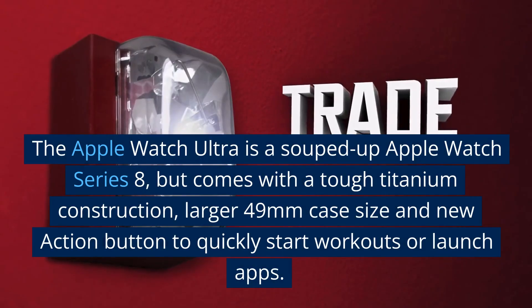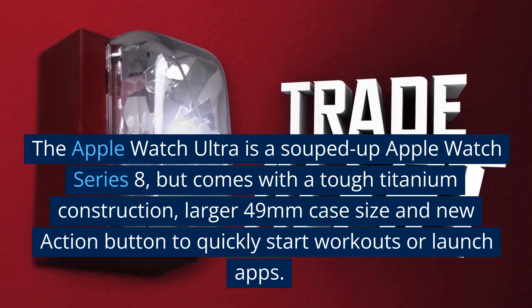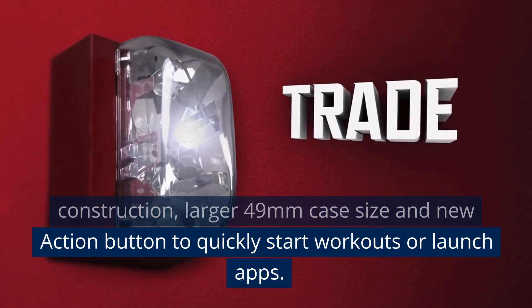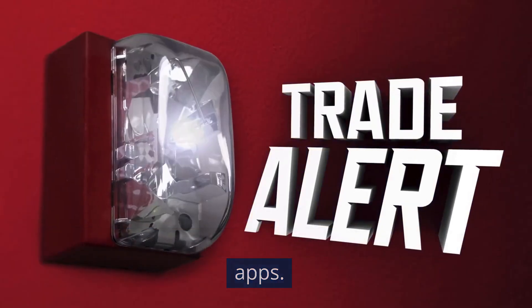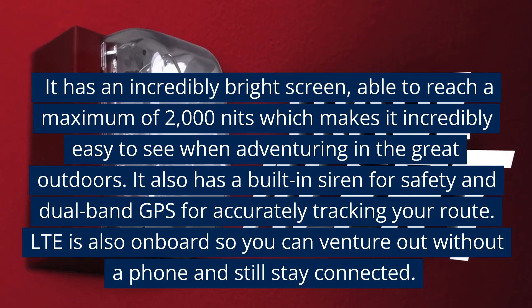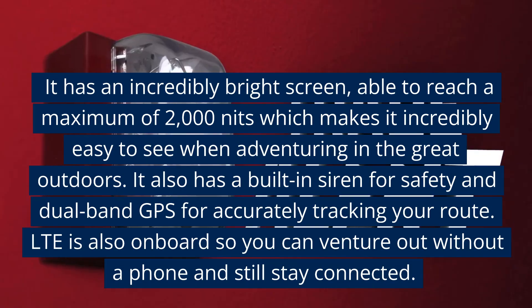The Apple Watch Ultra is a souped-up Apple Watch Series 8, but comes with a tough titanium construction, larger 49mm case size, and a new action button to quickly start workouts or launch apps. It has an incredibly bright screen, able to reach a maximum of 2000 nits, which makes it incredibly easy to see when adventuring in the great outdoors.